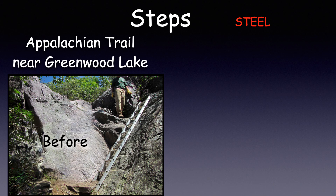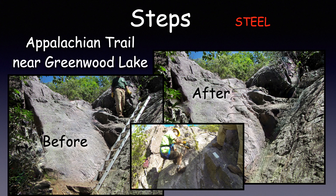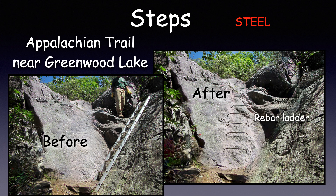Here is an unusual set of steps on the Appalachian Trail near Greenwood Lake. In the before shot, hikers had to use an aluminum ladder to continue on the trail — not a great hiking experience. In the after shot, you can see that bent steel rebar steps were epoxied into drilled holes on the rock face. Now finished, these steps offer a unique Appalachian Trail experience.